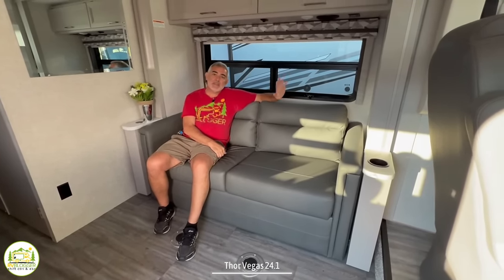Just past the cooktop is where the refrigerator is located. It's a little tight in this hallway when you open the fridge, but the doors do swing all the way open so you have full access to your refrigerator and separate freezer above. Just past the mid bath is where the bedroom is located — it's nice and private back here, separated from the rest of the coach.